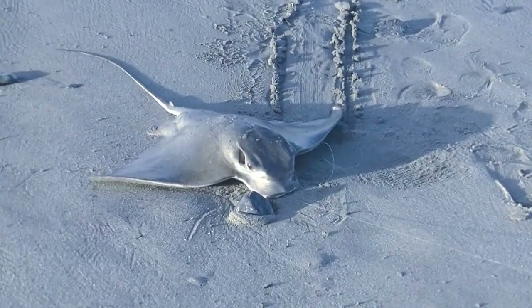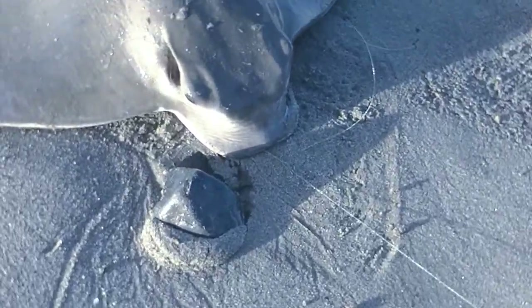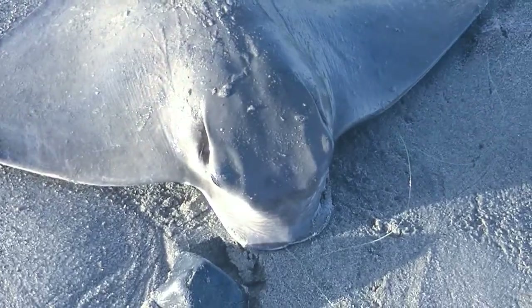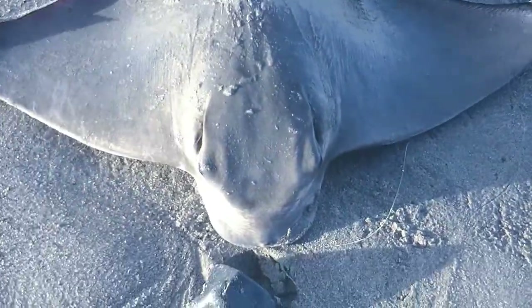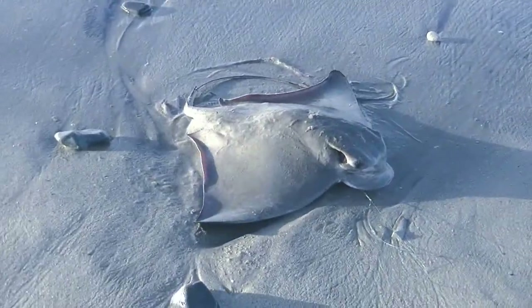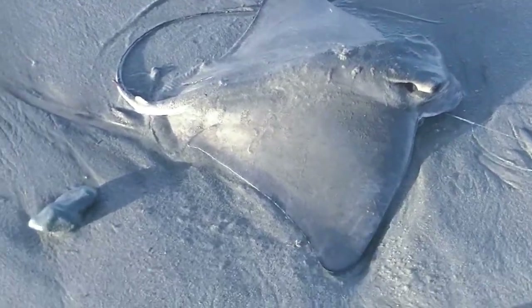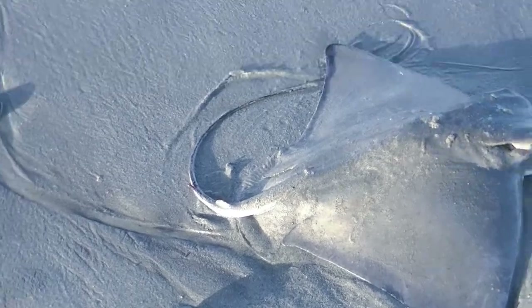I put another piece on and within a minute the pole started moving — and this is a big bat ray. It's not as big as the one I caught before, but it's still pretty big. I'm going to measure it: 32 inches across from wing tip to wing tip, 21 inches from the nose to the base of the tail, and then another 20 inches of tail. Real thin tail. It looks like there's a little stinger and it's bleeding right there. I definitely don't want to get near that.